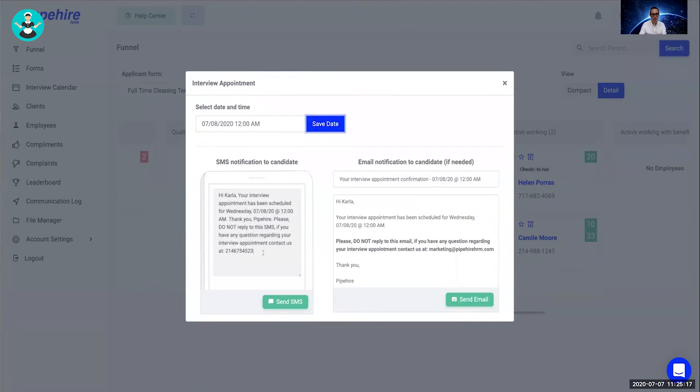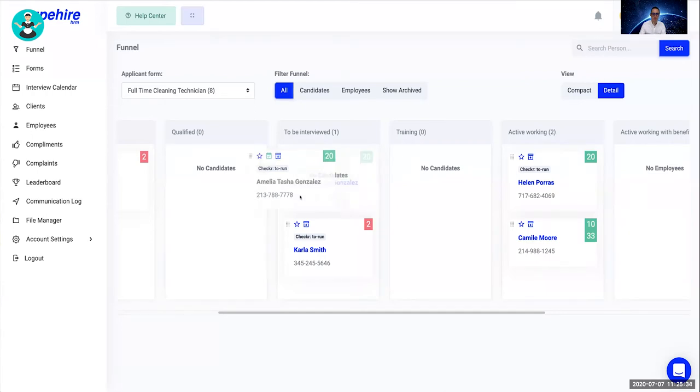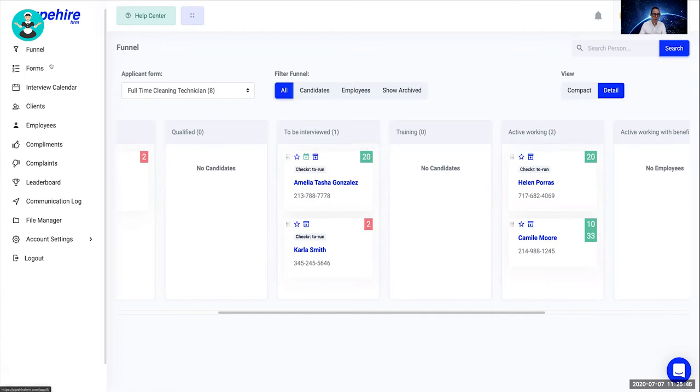You can then send a text message or email with a reminder of the appointment, and include any URL you want the employee to see prior to the interview. That message is sent to the cell phone on file for that person. The recruitment scores you see — 10 and 20 points — are based on the actual responses given on the application form.